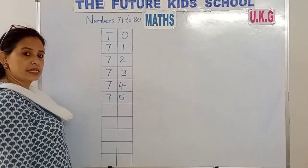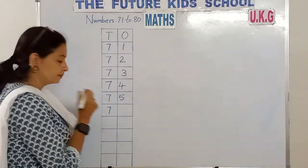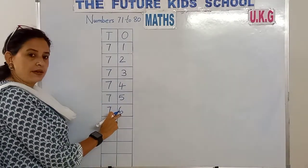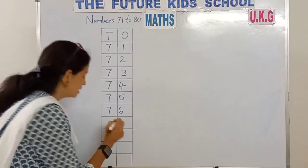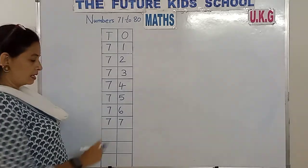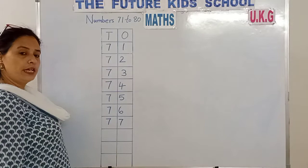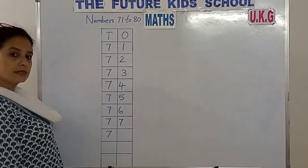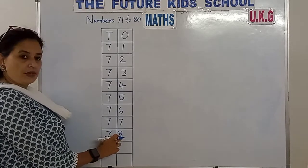7, 6 — 76. 7, 7 — 77. 7 in the 10s place, 6 in the 1s place. 7, 7 in the 10s place, 7 in the 1s place. 7, 8 — 78.